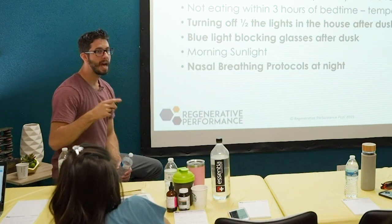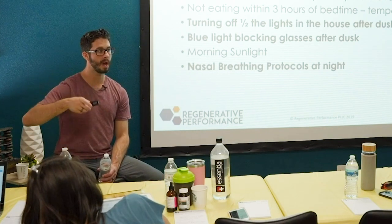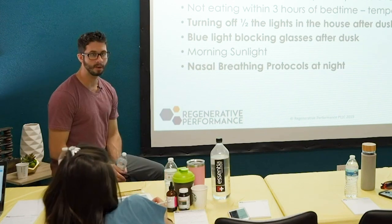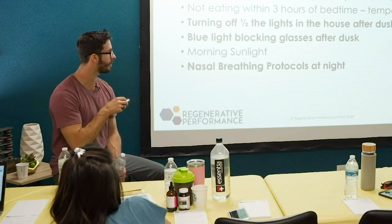Morning sunlight helps ingrain a natural circadian rhythm because it helps increase cortisol production. It's sometimes really beneficial for patients, though it's not as big of a needle mover as the other things, so if I'm prioritizing, it's not always on my list.